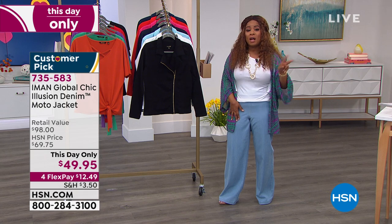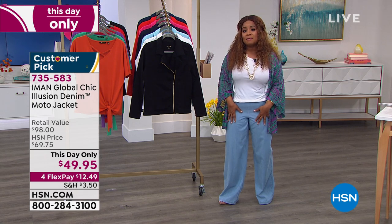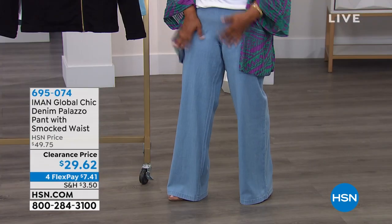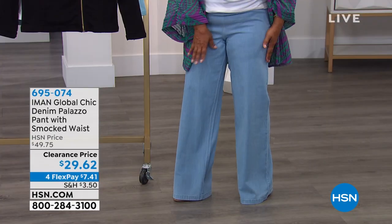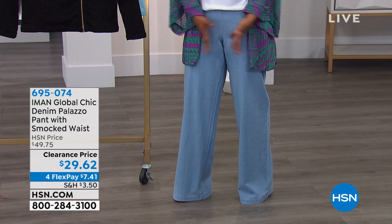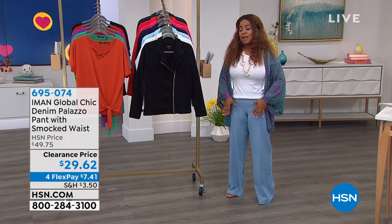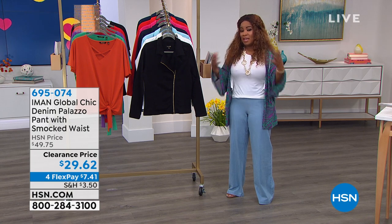It comes in three colors. I'm wearing the lightest of the three, but it also comes in a medium shade and a dark. I'm 5'2", so you can see it's just a little long on me, but I actually like it a little long because I usually wear a little bit of a heel.